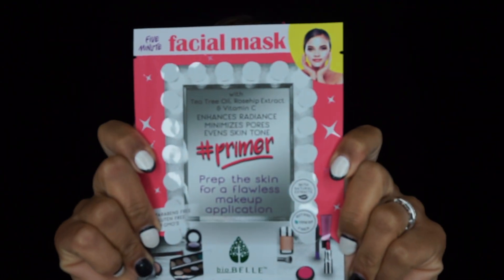Then I'm going in with the Away wave spray — it smells so good and gives my hair those beachy waves. I'm going to put my hair in four sections, twist them nice and tight, and pin them. The longer you let it sit, the better the results. While that sets, I'm going to try this primer mask by Bio Bell that I got in my Foxy Charm box.